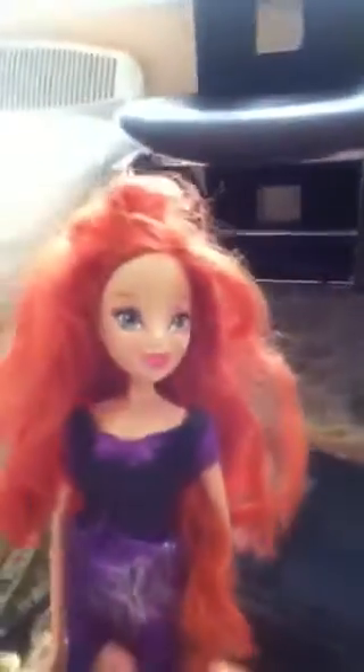This is Bloom Rockstar from Winx Club. The best thing I like about her is the butterfly and the shoes.